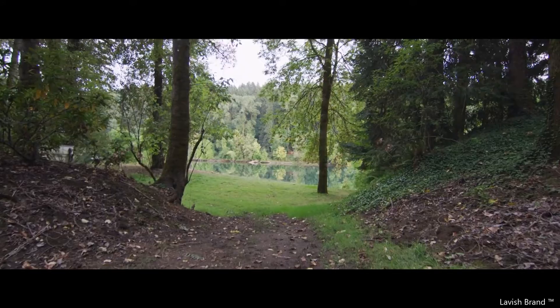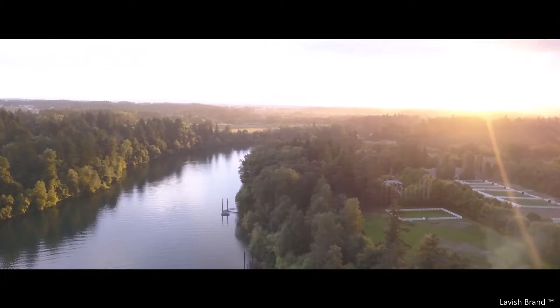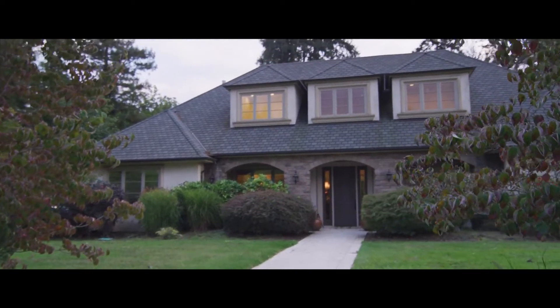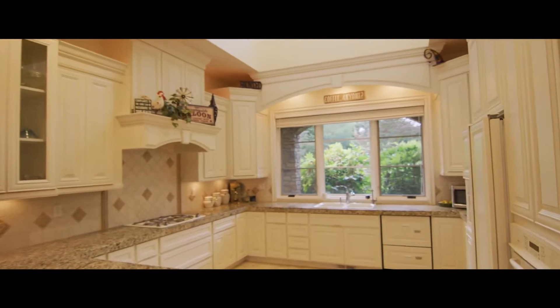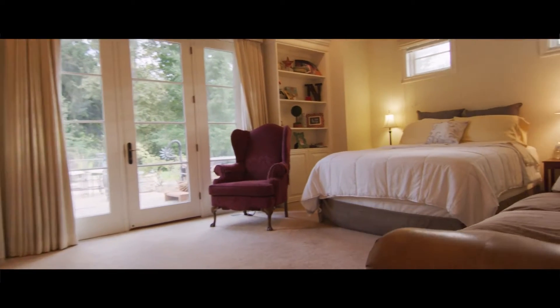The dining room has seating for eight and French doors to the courtyard. The fully equipped gourmet kitchen has granite countertops, a gas range, and a spacious island with seating for three. Just off the kitchen is another nook with comfy seating, golf course views, and a TV.